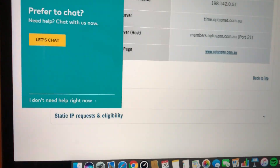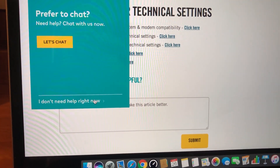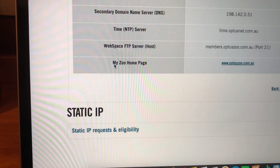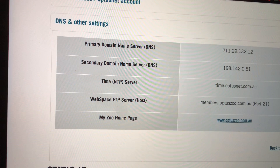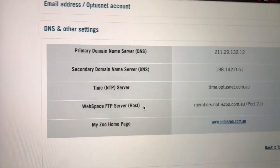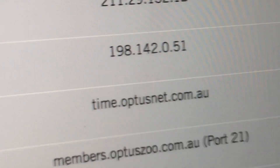For Optus users, you only have one DNS server which is the best one — that's your primary and that's your secondary.